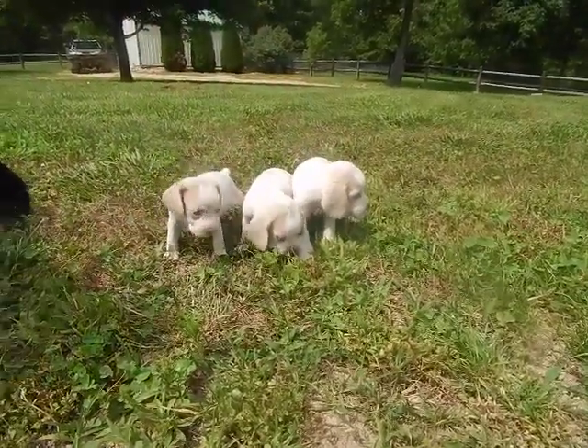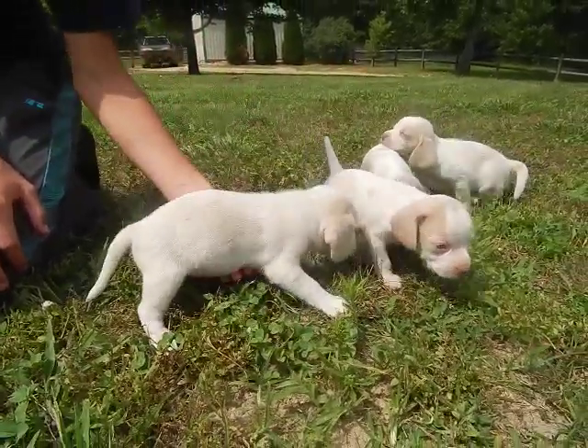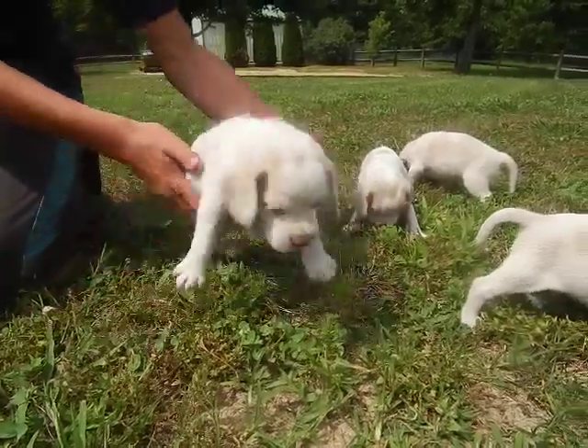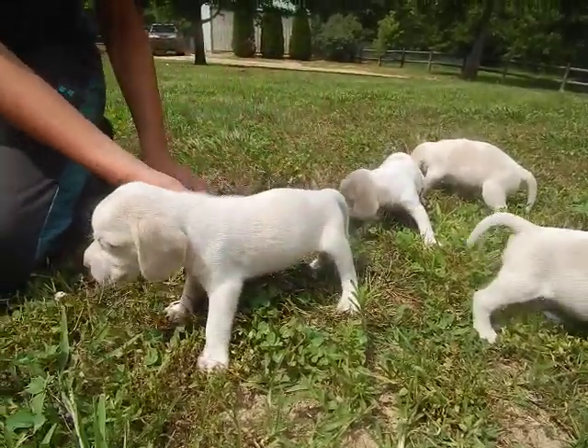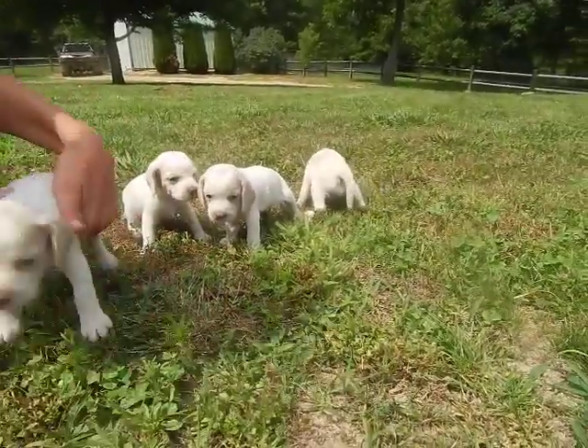Bonnie. Here's Bonnie. All right, turn around. Turn her again. Okie dokie.